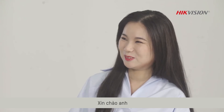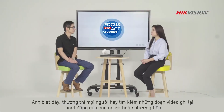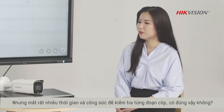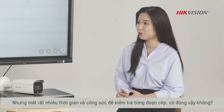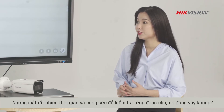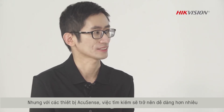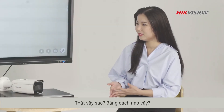Welcome back. Hello everybody, nice to see you again. You know, people are usually looking for video clips capturing human or vehicle activities, but it usually requires a large amount of time and effort to go through every single video clip, right? Yes, you're right. That's true. But AcuSense devices can help make the search process much easier. Oh really? How did it make it happen?